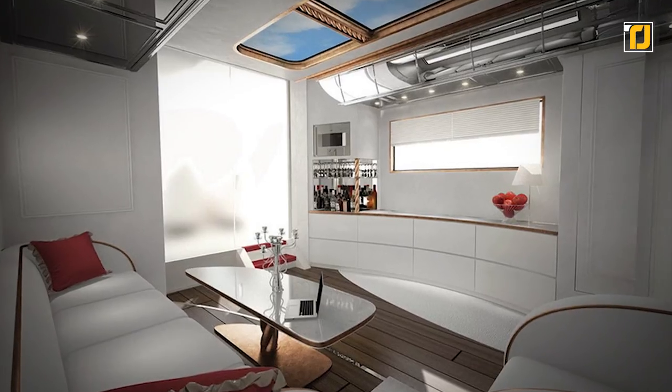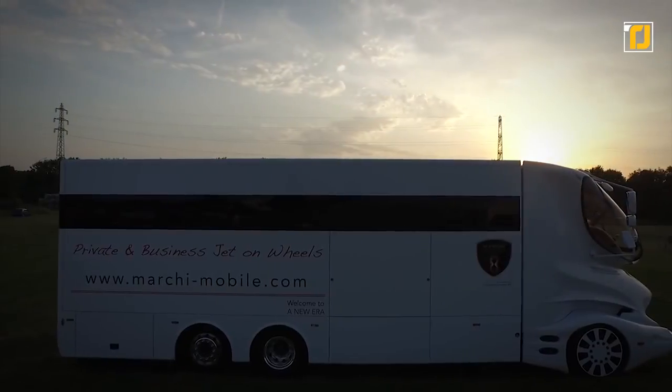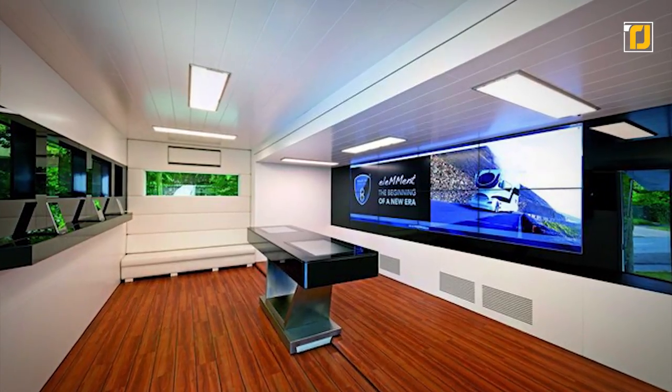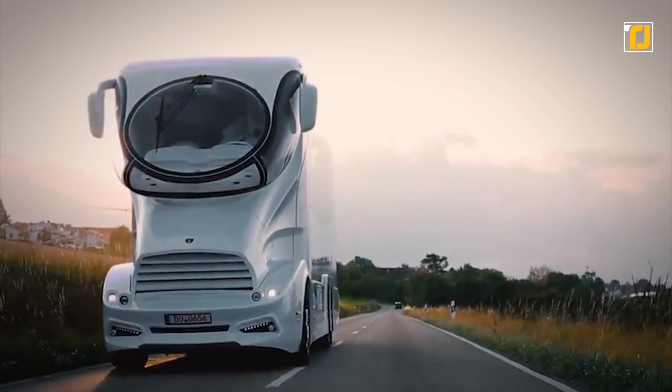The whole thing is covered with fancy wallpaper, leather, and even copper-plated taps and handles. The interior is just a big, beautiful display of fancy and royalty, and to make it just right, you can even enjoy the luxury of a 40-inch TV and an expandable rooftop deck. Well, it looks like it's worth the money.